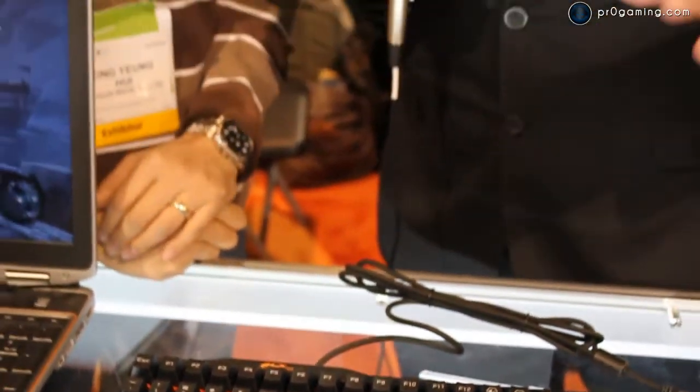It looks very mechanically sound. The mechanical keys are great. The braided cord is great. Nice length on the USB. It's very, very portable.